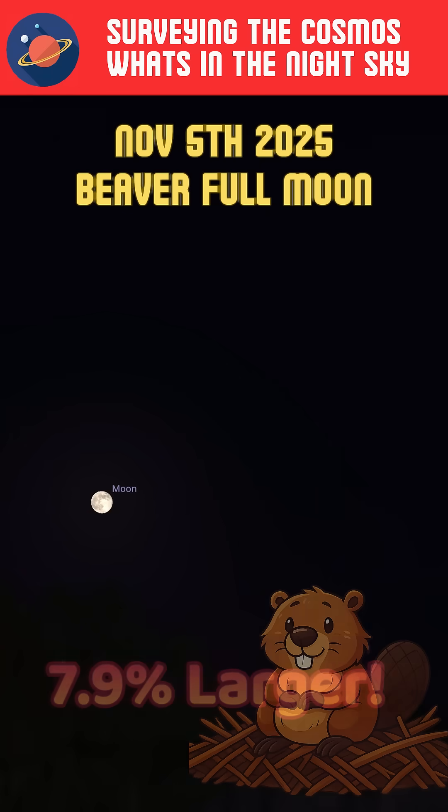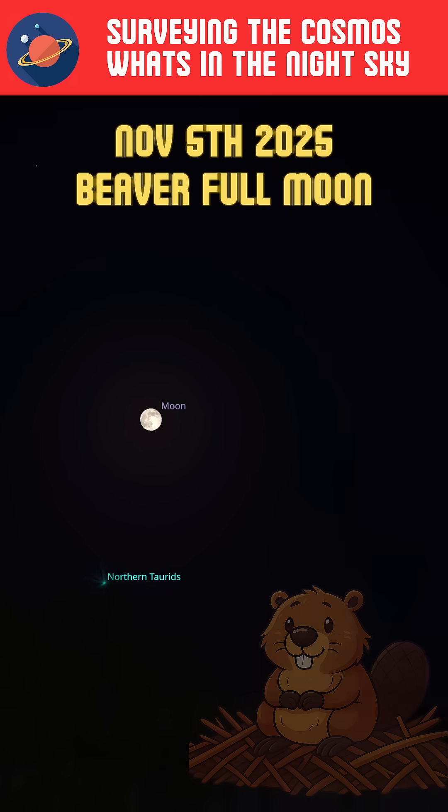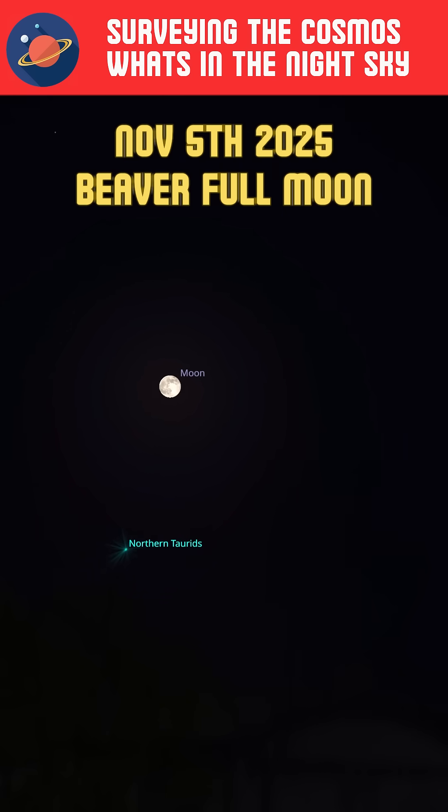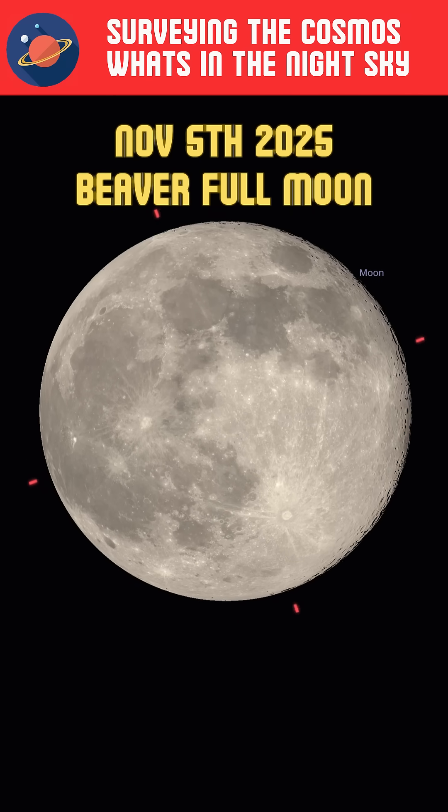Other names for the moon include the Frost Moon, Freezing Moon, and Trading Moon, as used by Native Americans.